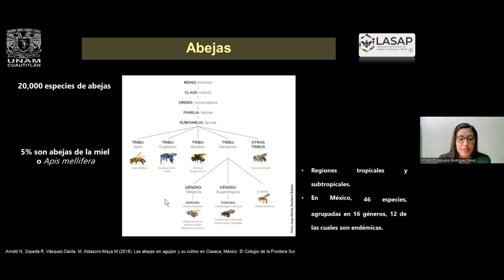¿Por qué menciono el tipo de abeja? Porque no solo tenemos a la Apis melífera o las abejas de miel, sino que hay otras especies que se denominan abejas nativas sin aguijón. La diferencia es que estas abejas se van a ubicar únicamente en regiones tropicales y subtropicales. En México tenemos 46 especies agrupadas en 16 géneros, lo que ha llevado a que las investigaciones en propóleo ahora también se enfoquen sobre estos géneros.